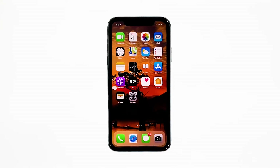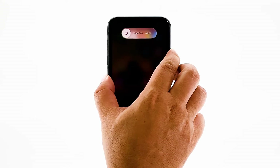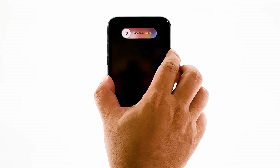To force restart your iPhone, quickly press and release the volume up button, and then the volume down button. Immediately after that, press and hold the power key for 10 seconds. This will trigger your iPhone to turn off and then power back on. When the logo shows, release the power key and wait until the restart is done. Once the reboot is finished, try to see if your iPhone still has delayed responses.